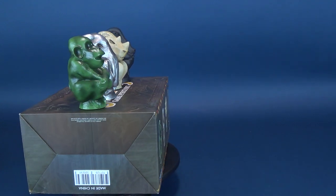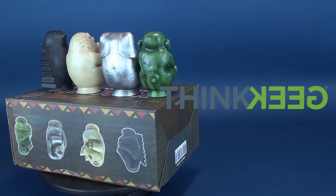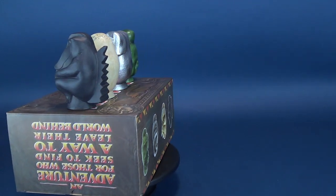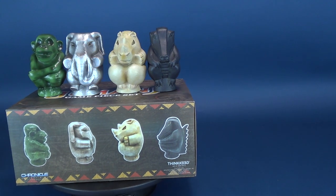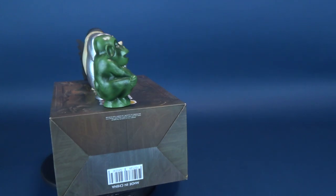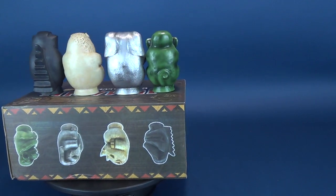Fans of Jumanji will probably want to grab these. These are a ThinkGeek and GameStop creation and exclusive, so if you're interested in picking them up you can head on over to ThinkGeek — they're in stock right now for $54.99, about 55 dollars. Check out some of the other cool collectibles and replicas that ThinkGeek sells as well; they have a full extensive library, so if Jumanji isn't necessarily your thing you might find something on their website that is.